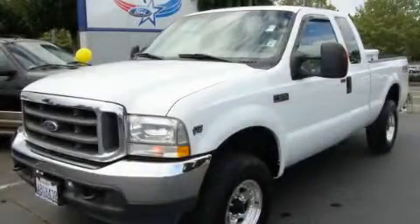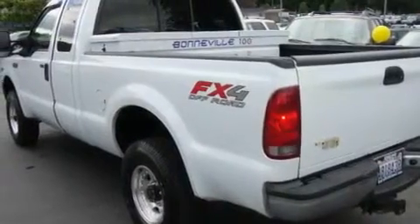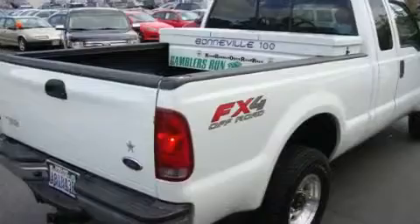This is a 2004 Ford F-250 — strong, durable, and dependable. It has a 10-cylinder engine, an automatic transmission, and four-wheel drive.